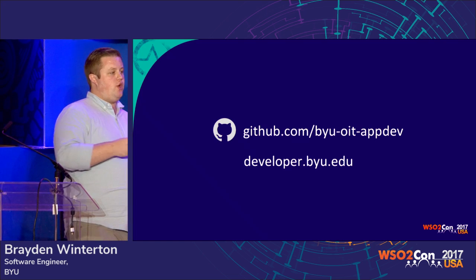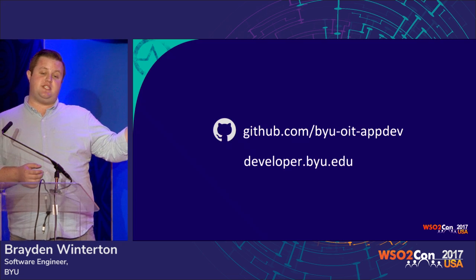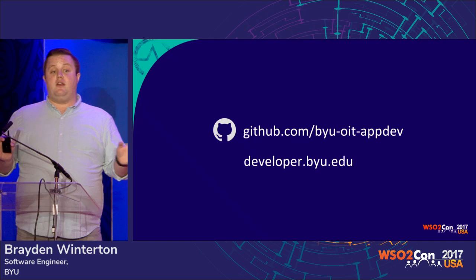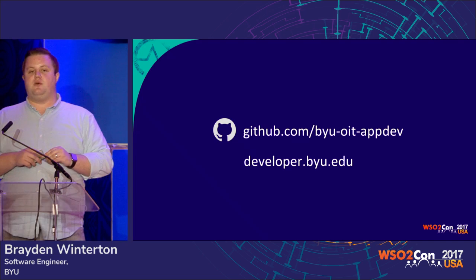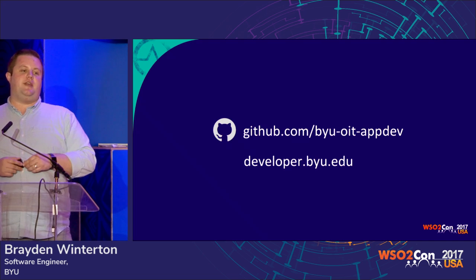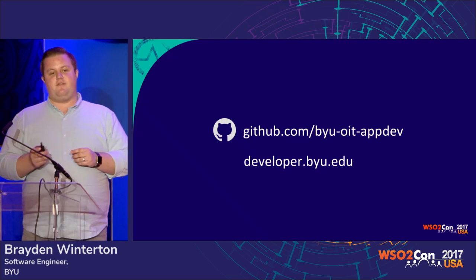If you want to see any of our code, we open source everything that we do with WSO2 at github.com/byuoit/appdev. We have a ton of repositories, so if you go specifically to the repository WSO2-meta, we'll link you out to all of our WSO2 repositories that are currently public. We try to open source all of that work and share it, especially with those who are in the same situations as we are. You can also visit our developer portal at developer.byu.edu and play around with it. We're still in the beginning of this journey, but WSO2 has been fundamental in everything that we've done and has made quite a difference in our API architecture already. And we're excited for the future. Thank you.